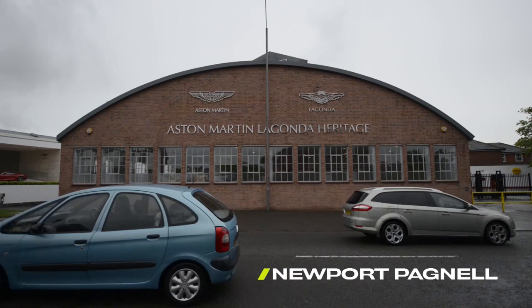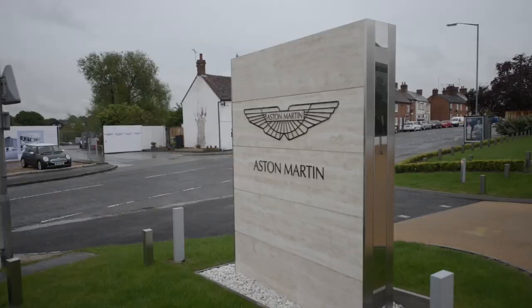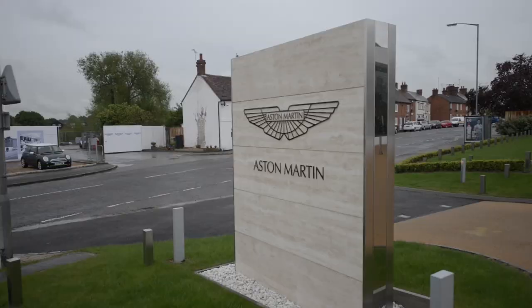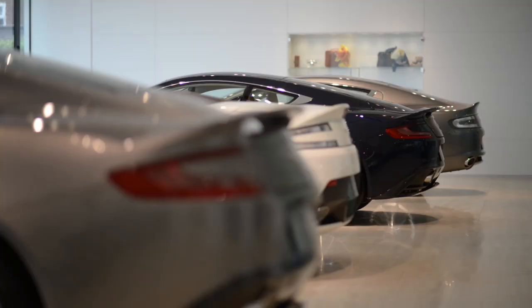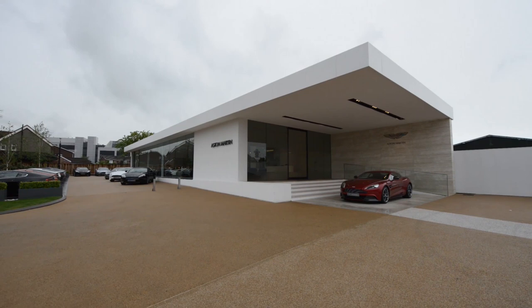The showroom opened last May after an 11-month development. The service department has been here since the mid-60s, and always as part of the manufacturer itself. The decision was made that we should retail cars as well, and this is the retail department of Aston Martin. The new showroom is completely corporate and beautiful, matching the same architecture — corporate identity for Aston Martin to exact standards.